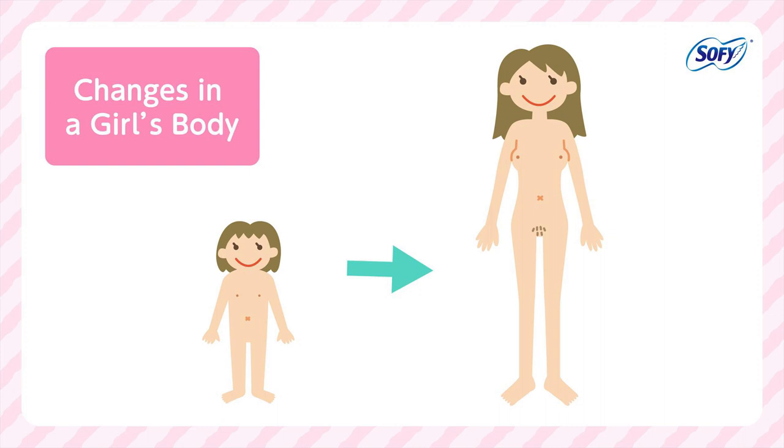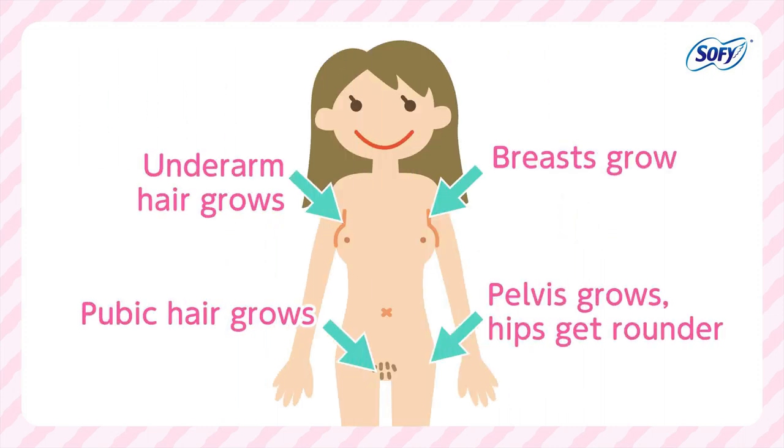Changes in a Girl's Body: Breasts grow and underarm hair grows. The pelvis grows and hips get rounder. Pubic hair grows.